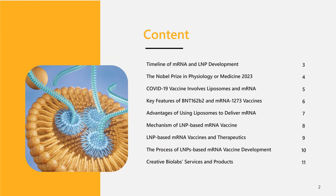We will discuss several parts, including the background, advantages of using liposomes to deliver mRNA, mechanism of LNP-based mRNA vaccine, LNP-based mRNA vaccines and therapeutics, the process of LNP-based mRNA vaccine development, as well as Creative Biolabs services and products.